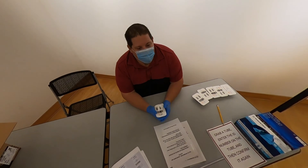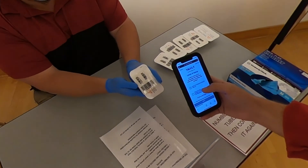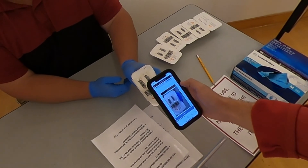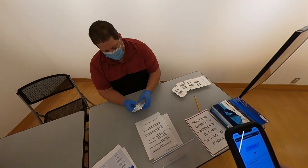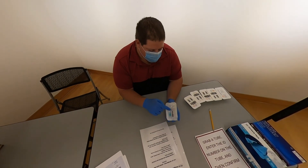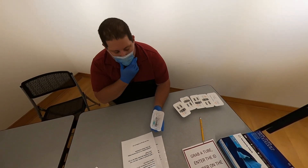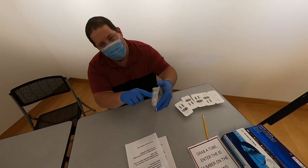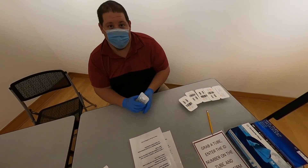At station two, the staff member will have you scan a barcode to tie the test kit to you. Your test kit has three parts: the vial, the funnel, and the lid — save the lid for last. Tighten the funnel on top, then fill it all the way up to the black line with saliva, making sure no bubbles are below that line, and you're good to go.